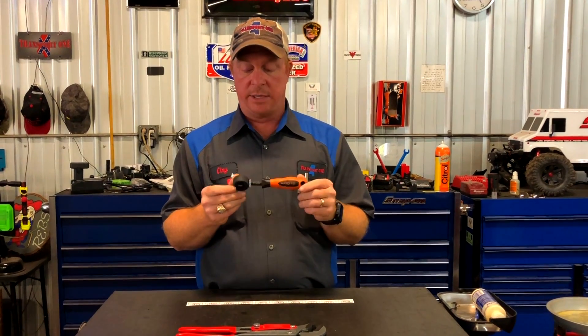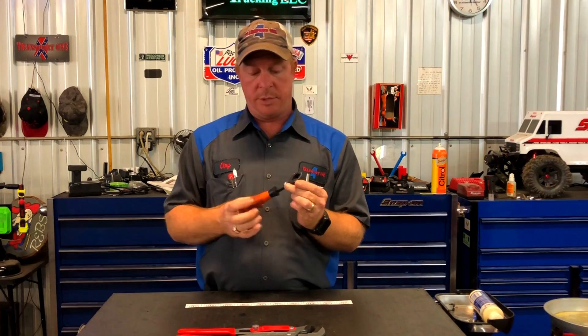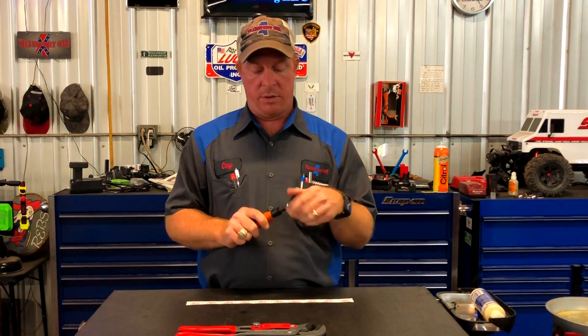The first thing I got is a punch and chisel holder — that part number is PCHOB. For those of you that may not have seen it before, you unscrew it, you put your punch and chisel in here, tighten it down, and you don't mash your fingers. So that's gonna be very nice to have around.